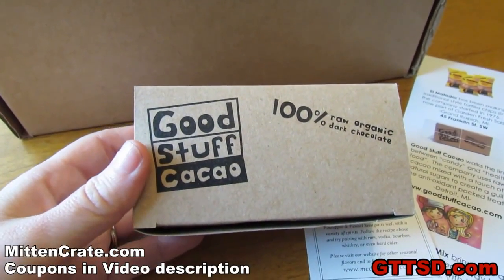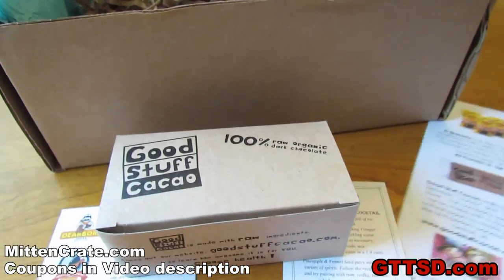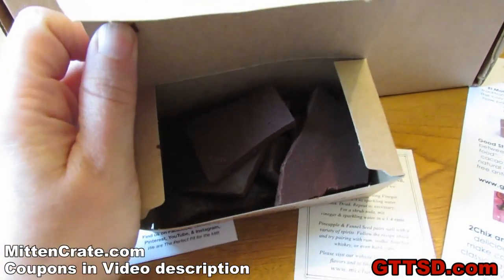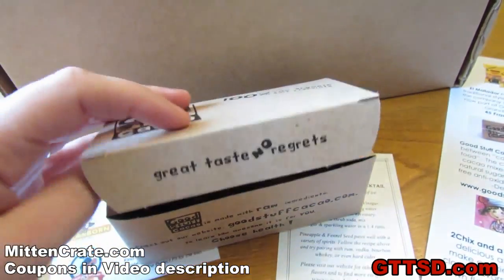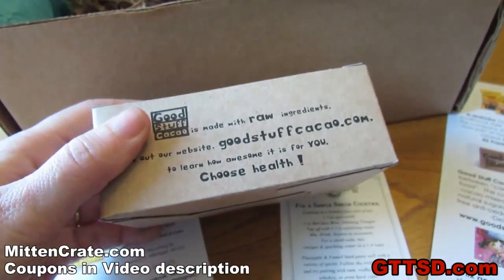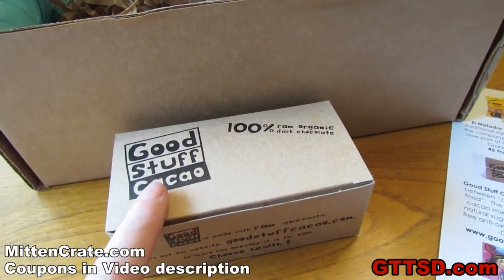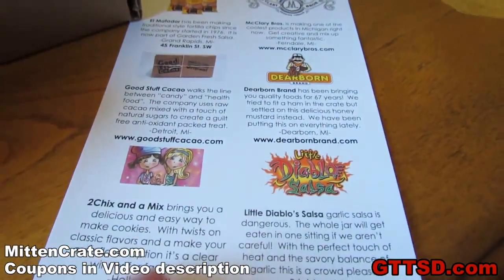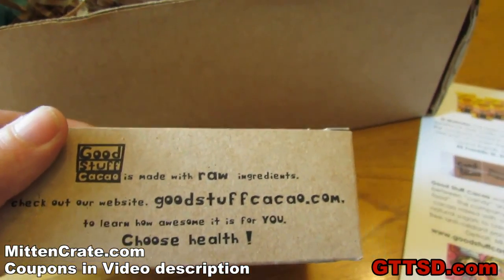First, we have Good Cacao. This is made in Detroit, Michigan. What it is, is it is raw organic dark chocolate. If you guys have never had this stuff, it is phenomenal! You don't have to eat a whole lot of it. You just eat a little bit of it. It's good for you. It has healthy benefits to it. Down in the video description, I will put a link to mittencrate.com, but I will also try to put a link to all of these different websites where you guys can order this stuff on your own. This stuff is awesome! Choose health!